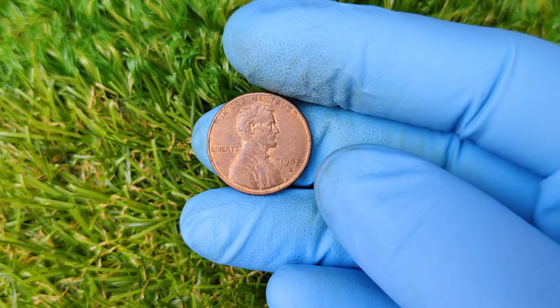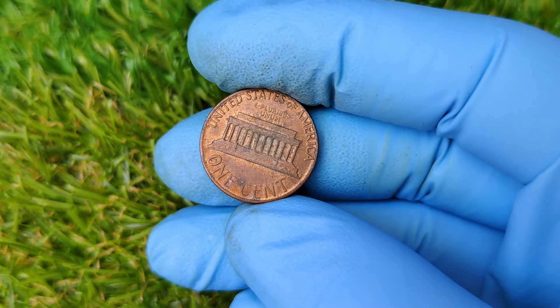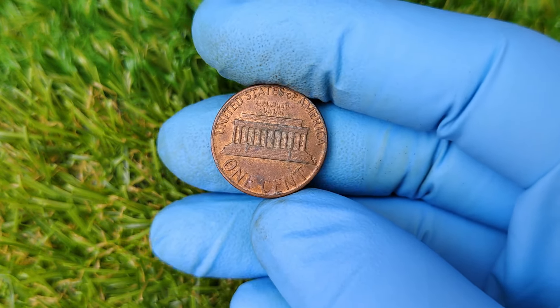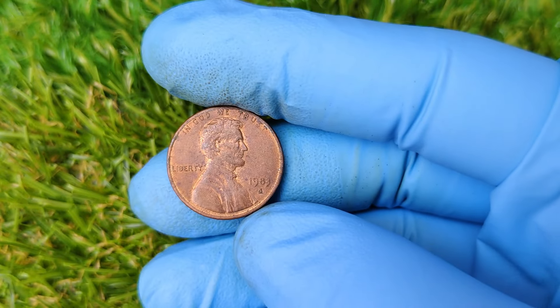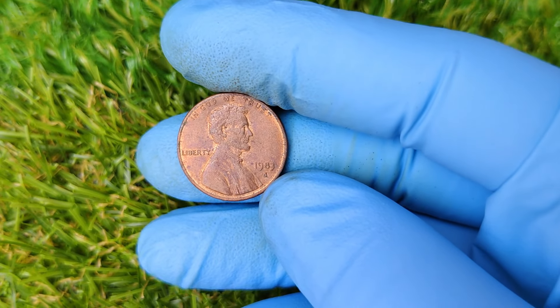Fourth, seek professional appraisal. If you think you have a rare 1983 D copper penny, don't just take it to your local pawn shop. Contact a professional coin grading service, like PCGS or NGC, for authentication and grading.